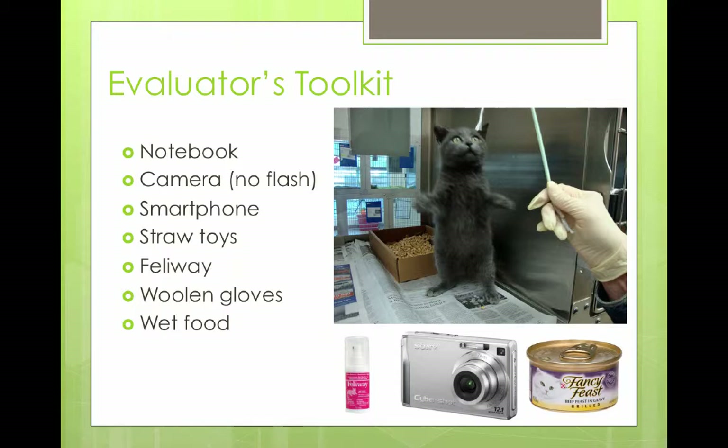We also use Feliway with really stressed cats. You can either spray it on a towel or spray it on a woolen glove and then stroke the cat. Usually you want to give it about five or ten minutes before you interact, give it a little time. Feliway is a stress-appeasing pheromone so it's supposed to lower stress levels. And if a cat isn't wanting to come out, Fancy Feast is a really good way to tempt them — that's often their weakness and a good way to get the cat to come out.